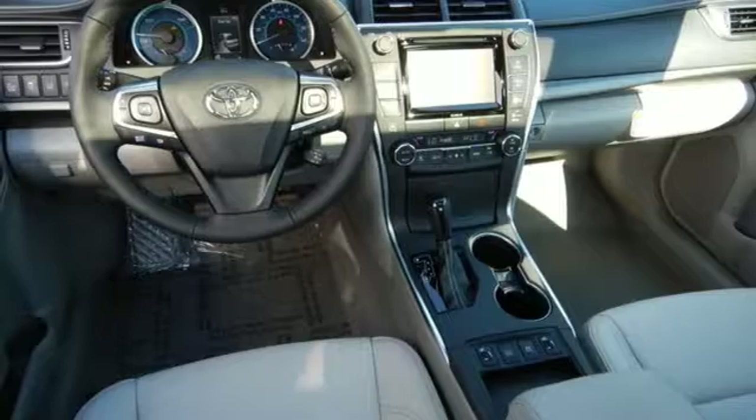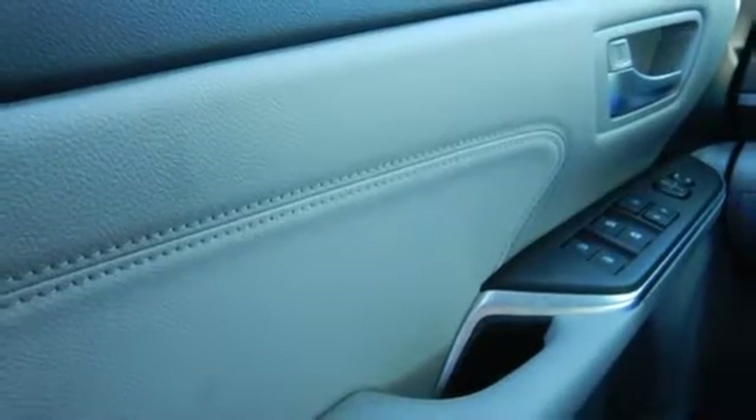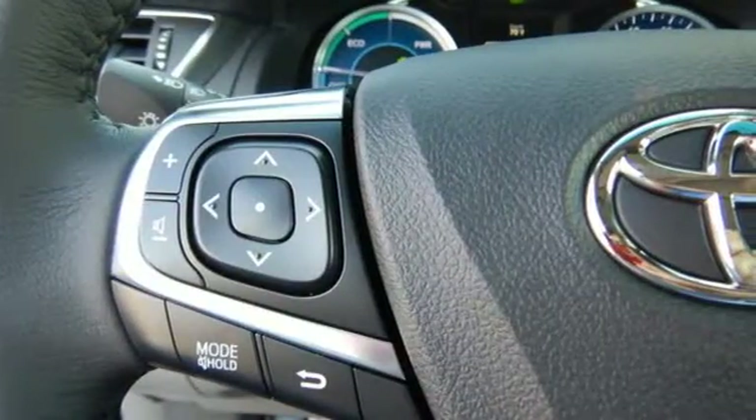The Star Safety System is constantly looking after you. The hybrid synergy drive and EV and eco modes give you a hybrid that satisfies all your urges.